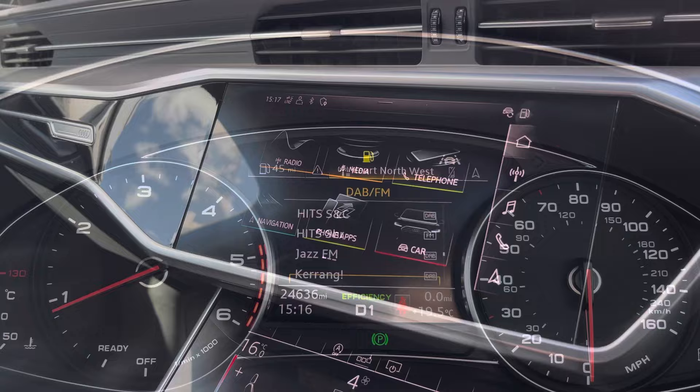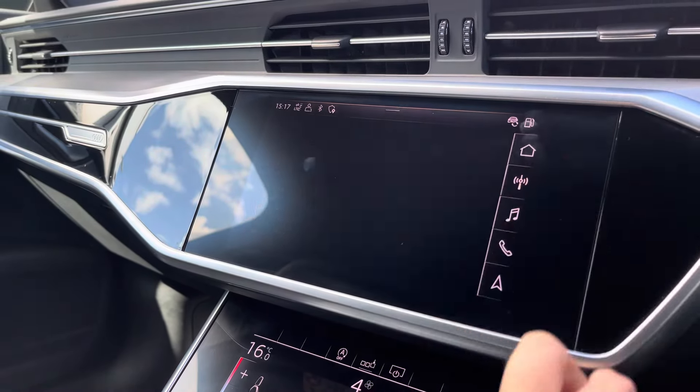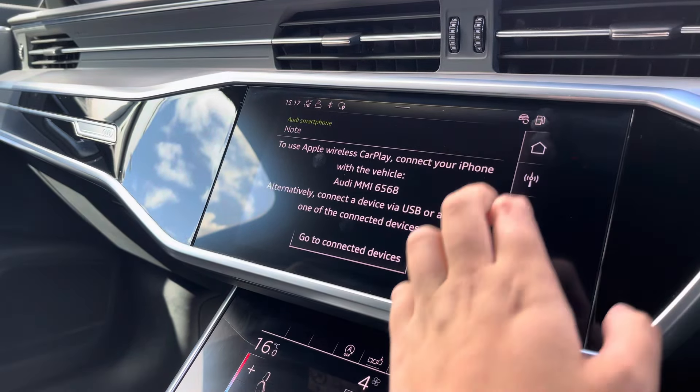Moving over to the multimedia, we've got DAB and FM radio stations which provide you with a larger variety suitable for all passengers, and you can also connect your smartphone via the USB port for the use of Apple CarPlay.